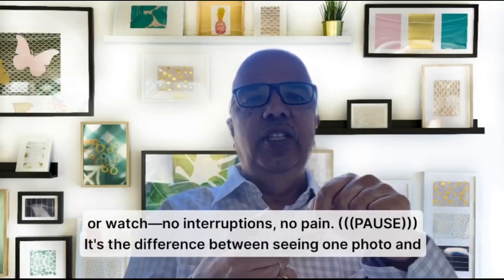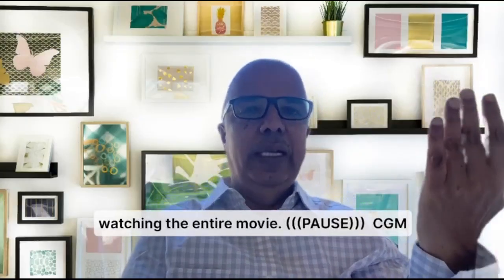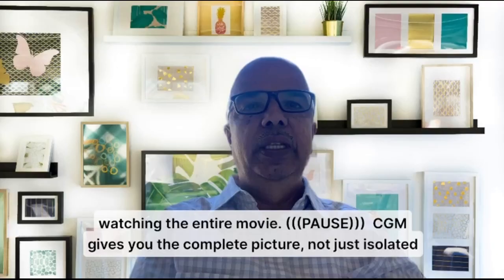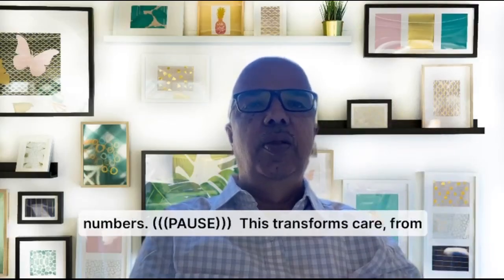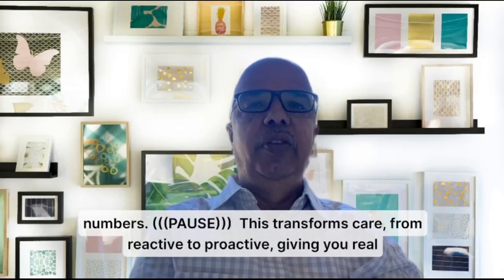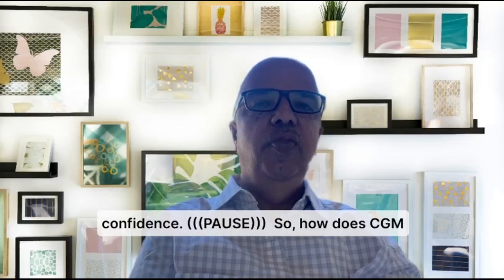Just glance at your phone or watch — no interruptions, no pain. It is the difference between seeing one photo and watching the entire movie. If you just look at one photo, you may not get the entire picture, but with the continuous movement of photos — the movie — you get a complete picture. CGM gives you the complete picture, not just a single snap. This transforms care from reactive to proactive, giving you real confidence.